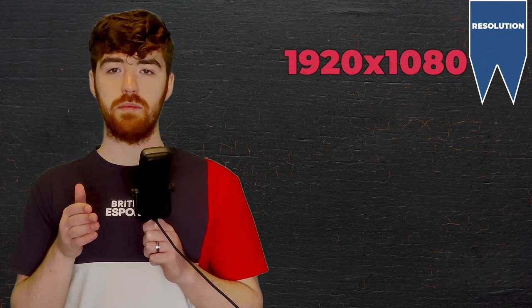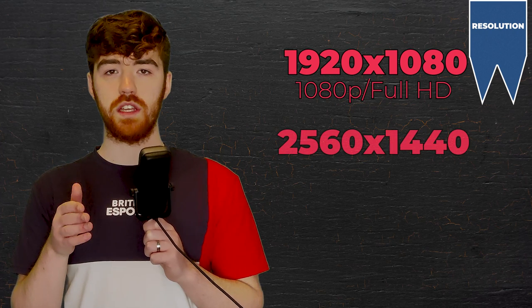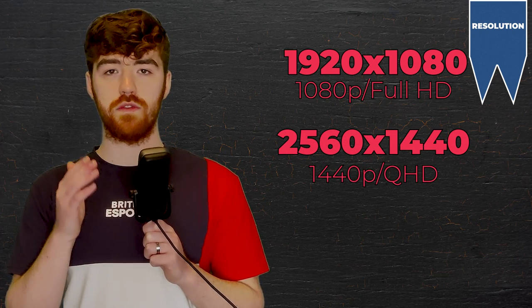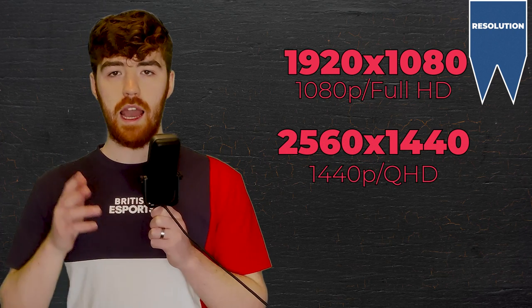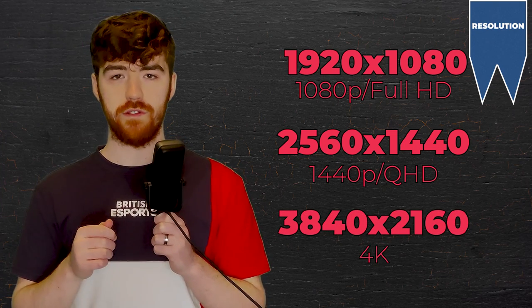Resolution refers to the number of horizontal and vertical pixels on a screen. The more pixels you have, the better the image quality will be. For gaming you'll be looking at three different resolutions: 1920x1080, also known as 1080p or Full HD; 2560x1440, better known as 1440p or QHD; and finally 3840x2160, which you'll know as 4K.